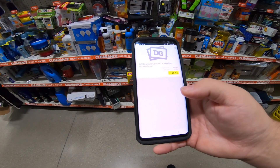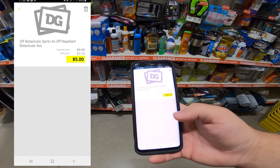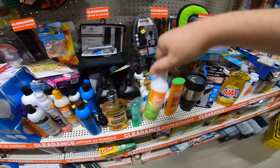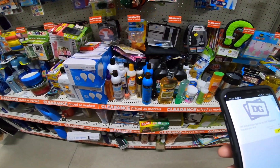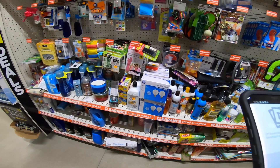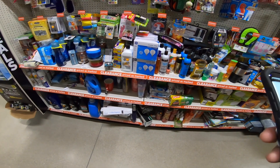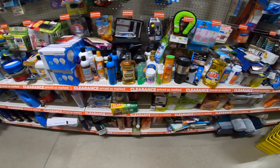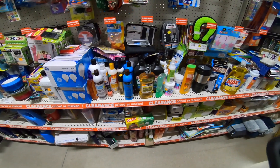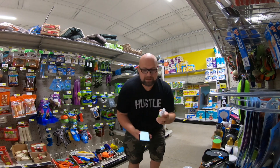This botanicals thing right here is $0.50 a piece - this is hidden clearance! So this thing right here is $0.50 a piece. I'm going to screenshot this and put it in the video. This is $0.50 people - $0.50! And so this is crazy. We have our first hidden clearance item. Let's see what it sells for on Amazon and we're going to see what it sells for on eBay.